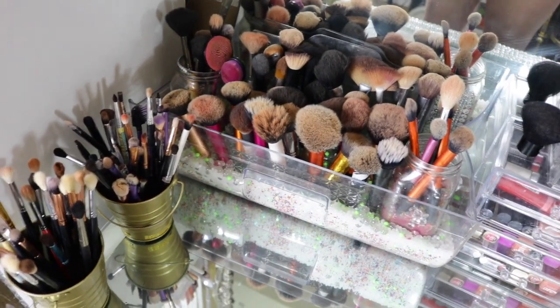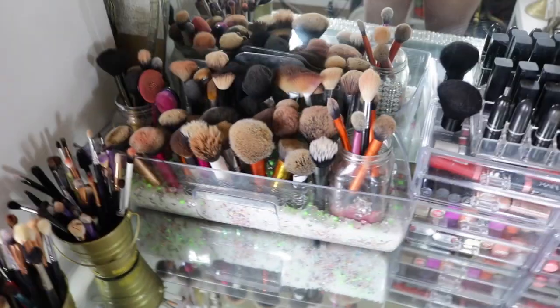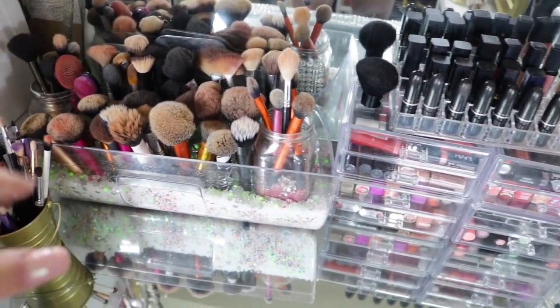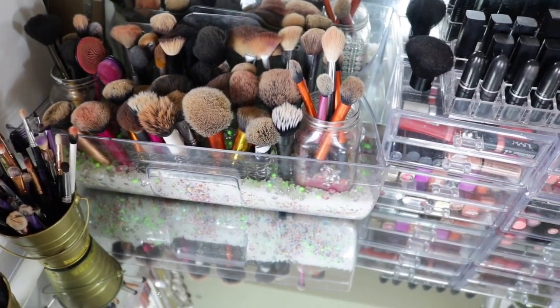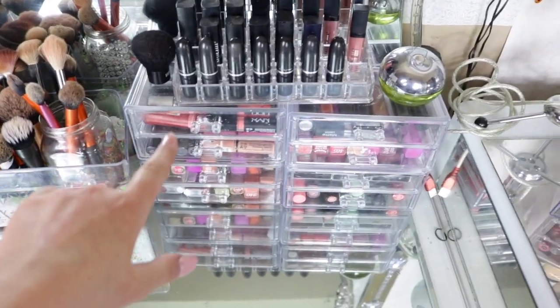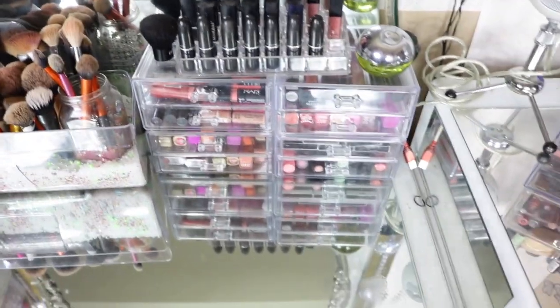These are all my brushes — my blending brushes are all in here, these are like all my favorite blending brushes. And my face brushes: Real Techniques, Morphe, just a bunch of random brushes. These are all the first Mac lipsticks I ever got so I put them there.